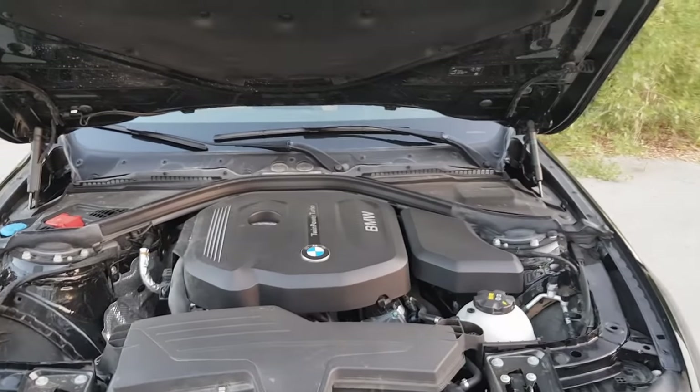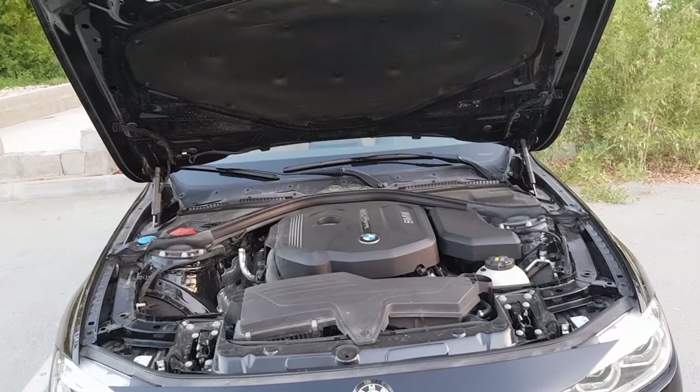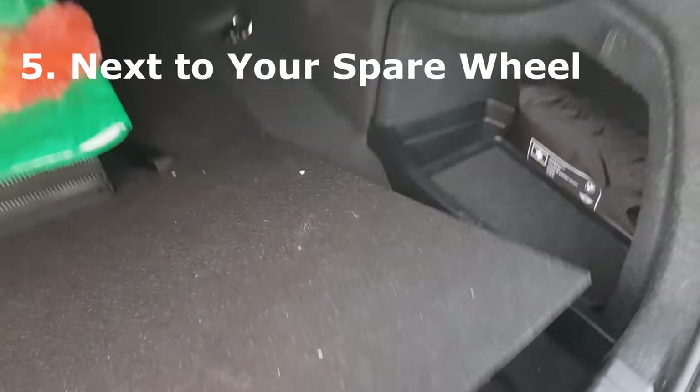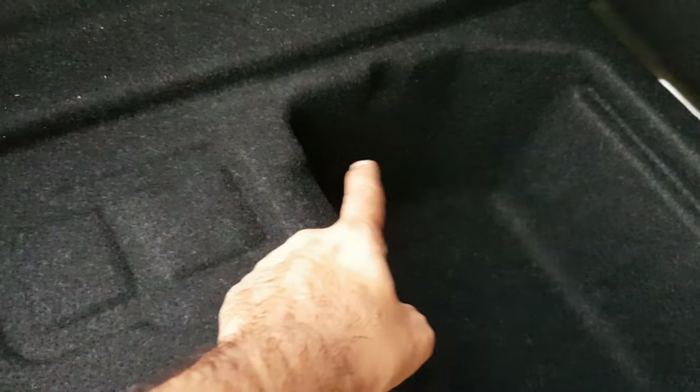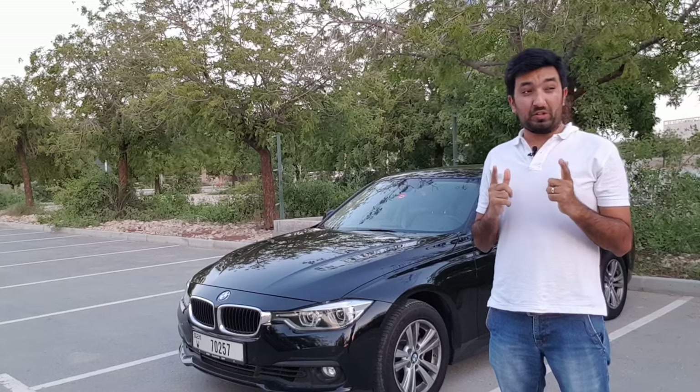The last way to check the VIN or chassis number is to go to the back of the car. At the bottom of the car, where the spare wheel usually sits — in my case I don't have a spare wheel — the chassis number is usually at the corners of that area. If you cannot find it on the engine side, you can find it here.